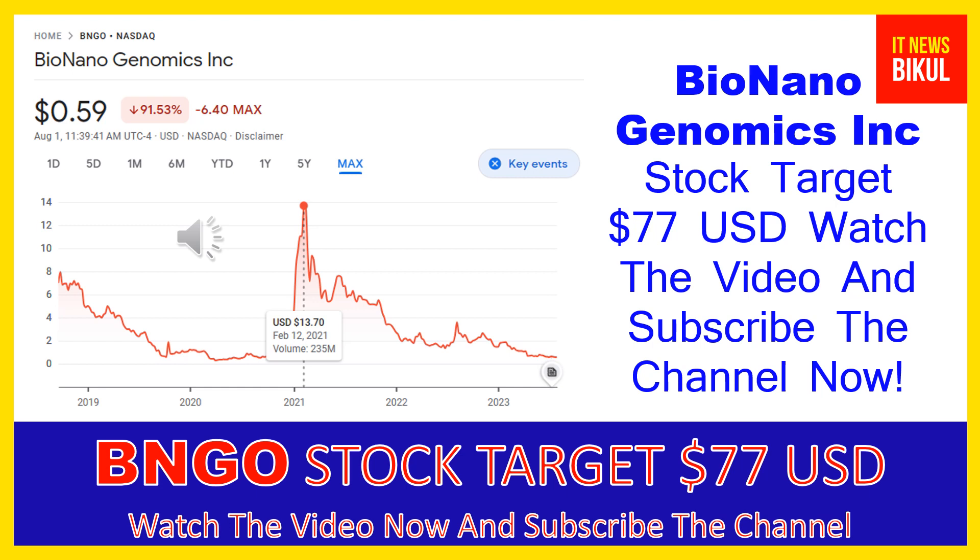Bionano Genomics Incorporated is related to the healthcare sector and works in the medical instruments and supplies industry. The number of employees working at this company is above 400, and the company is headquartered in San Diego, California, United States.